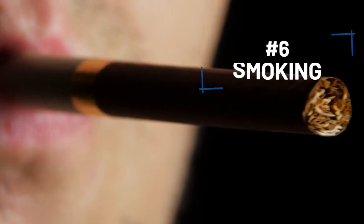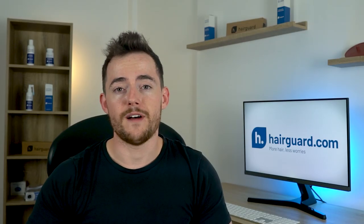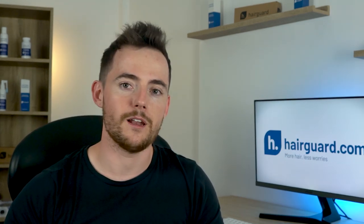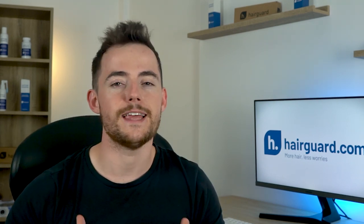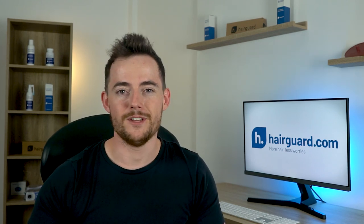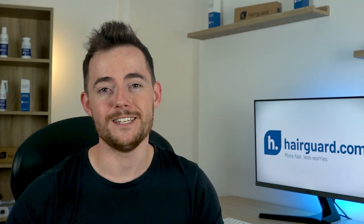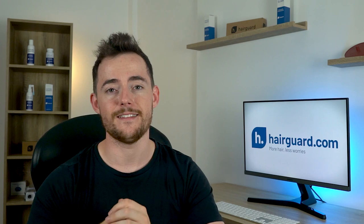At number six, we've got smoking. There is a tentative link between smoking and male pattern hair loss — some studies have found an epidemiological connection, showing that smokers tend to suffer from more hair loss. This is not the strongest kind of evidence, and future studies might possibly discredit this link, but it's better to be safe than sorry. There is also some evidence linking smoking to premature hair greying, as well as a decrease in hair diameter, leading to thinner hair.